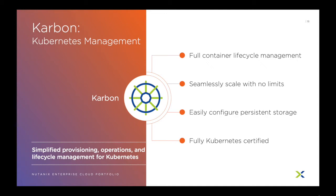Nutanix is fully on board with Kubernetes with Nutanix Carbon. Carbon allows you to fully manage your Kubernetes clusters from provisioning to retirement, scale-out to upgrades and updates, and just like Acropolis, there are no limits. One of the pain points with containers is persistent storage, but by leveraging Carbon you can easily and automatically have storage available to your applications. Carbon is fully functional with Kubernetes and available to simplify your Kubernetes management.